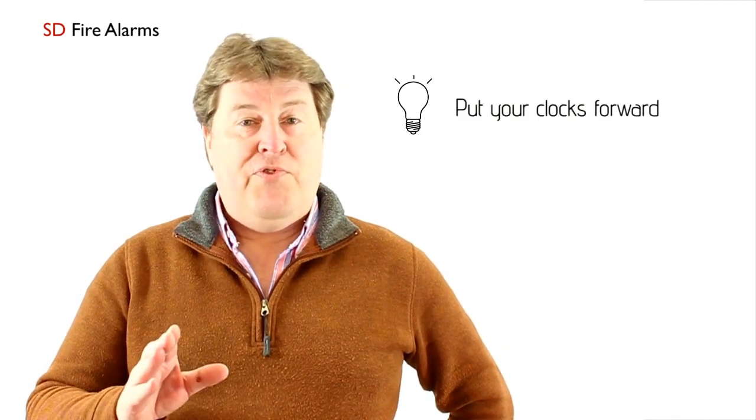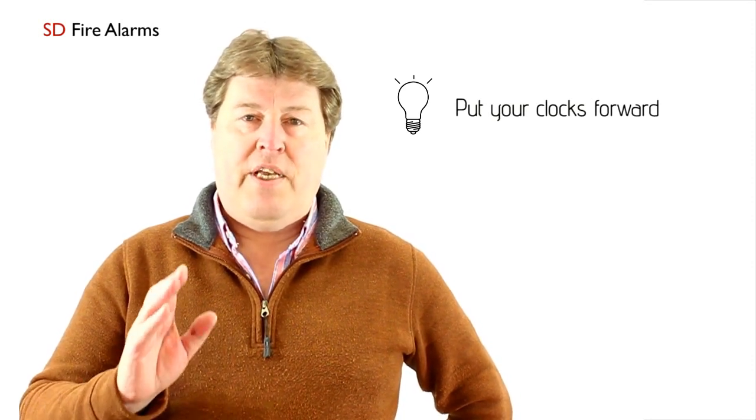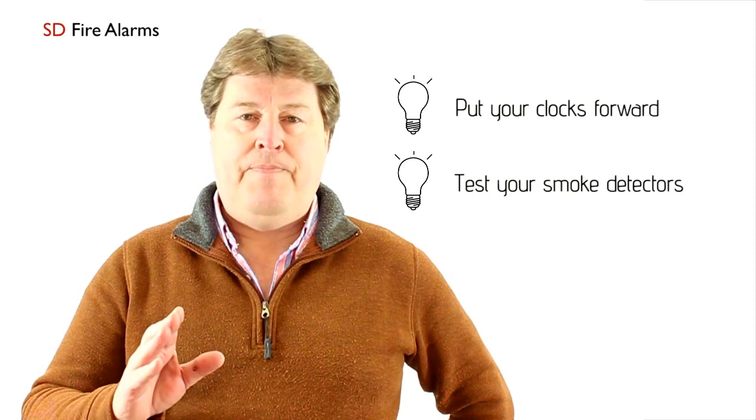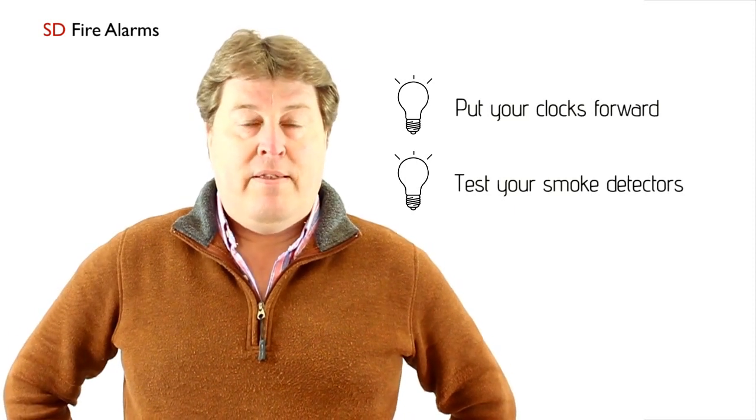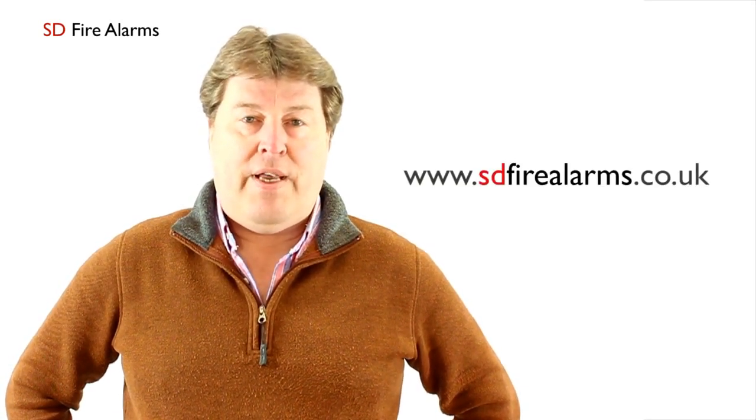Thank you for viewing this latest video. Just remember, this weekend British Summertime starts on Saturday, so don't forget to put your clocks forward — and it's also the ideal time to start the routine of testing your smoke detectors regularly. Further information about smoke detection and other fire prevention items can all be found on www.sdfirealarms.co.uk. Thank you.